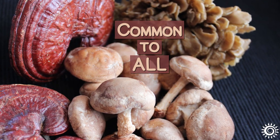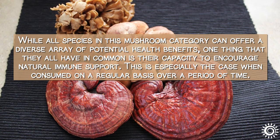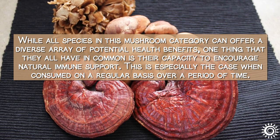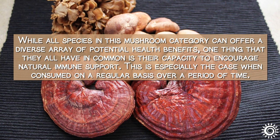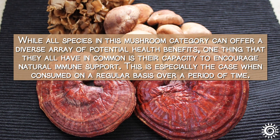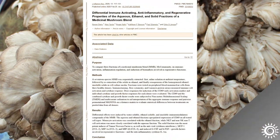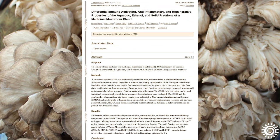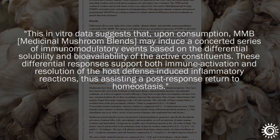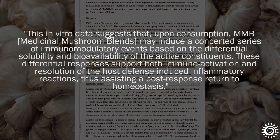While all species in this mushroom category can offer a diverse array of potential health benefits, one thing that they all have in common is their capacity to encourage natural immune support. This is especially the case when consumed on a regular basis over a period of time. The reason why mushroom supplement manufacturers frequently blend many different varieties into their extract formulas is because they are claimed to work synergistically to assist optimal immune responses.